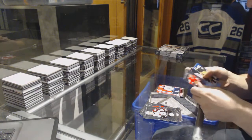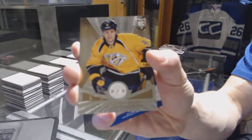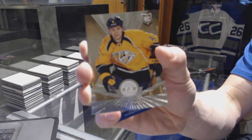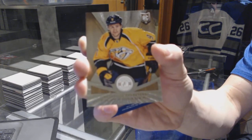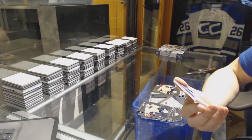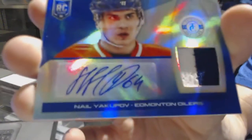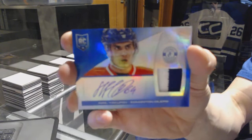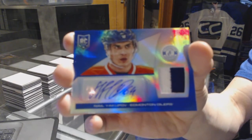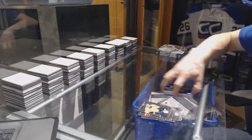We've got a platinum gold rookie number 25 of 25 for the Nashville Predators Phillip Forsberg and a mirror blue rookie jersey prime and autograph number 8 of 10 for the Edmonton Oilers Nail Yakupov.